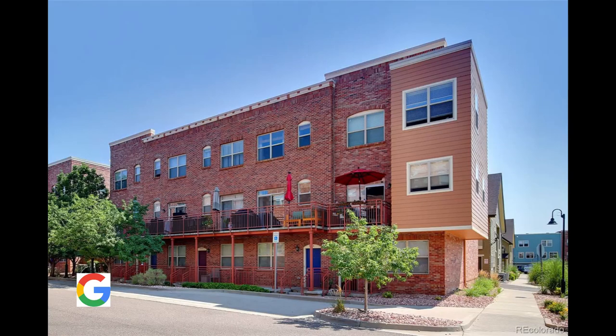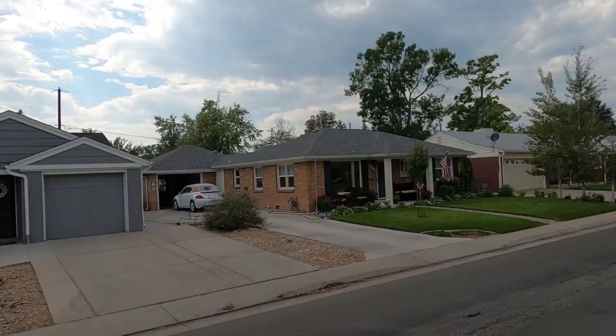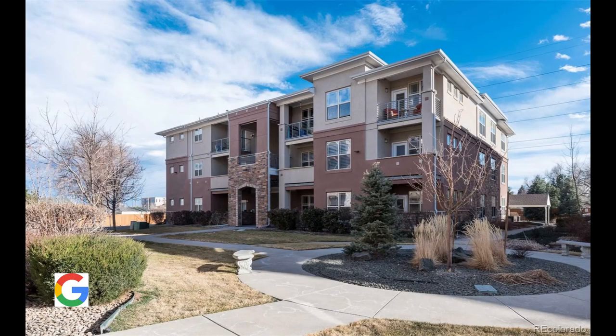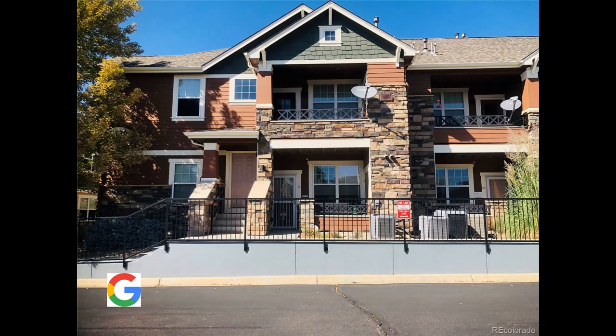The other real estate option in the area is condos. There aren't really any townhomes here, and single family detached homes outnumber condos about three to one. Condos are typically one to two bedrooms, one to two bathrooms, and you're looking around $335,000. They're going to be cute and super walkable in this area. Overall, it's an affordable area to live — both homes and condos — and you get this great downtown vibe.